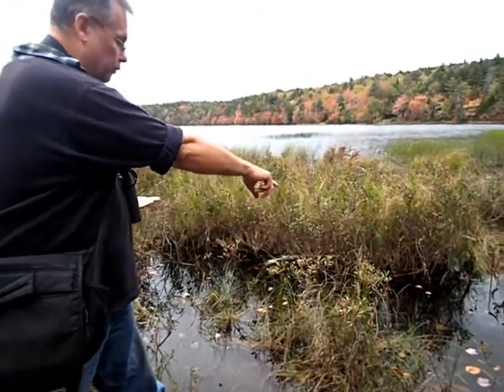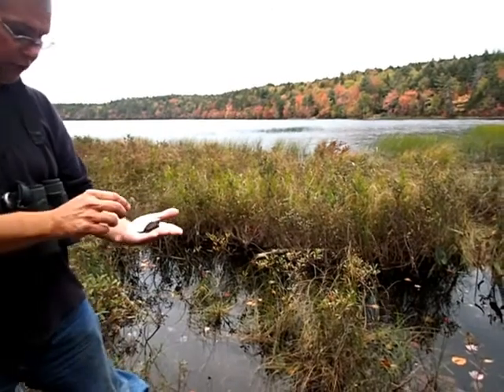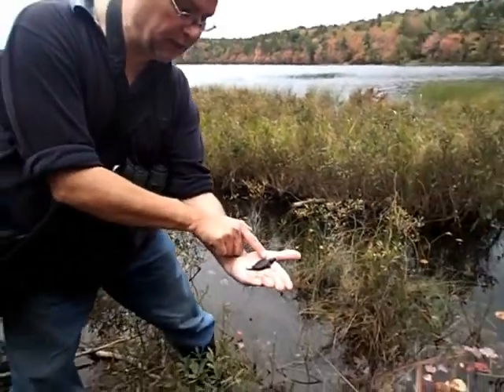These guys will start to move into the deeper water when they want to hibernate and bury into the mud.